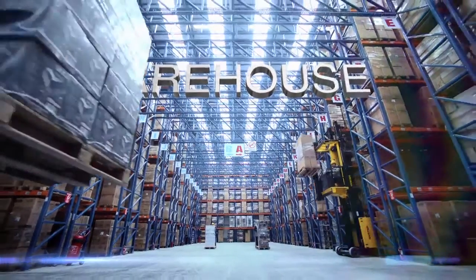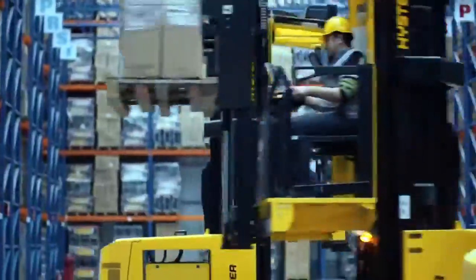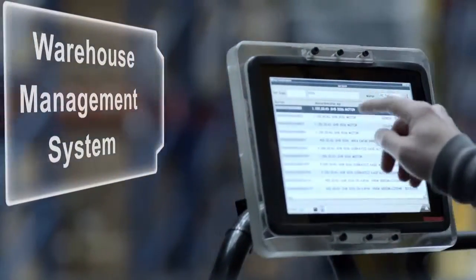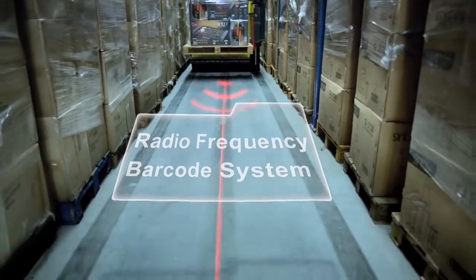Employing our world-standard warehouse management system, we manage all operations in our 42,000 square meter warehouse efficiently and damage-free with maximum productivity. Our radio frequency barcoding system maintains strict control over all warehouse operations, from receipt of goods to delivery.